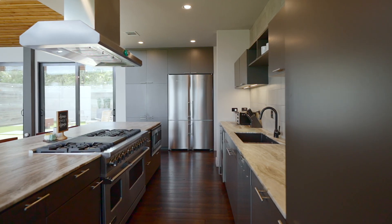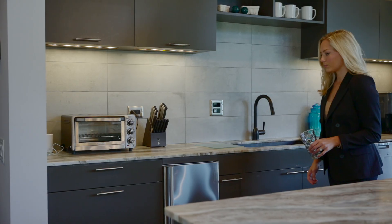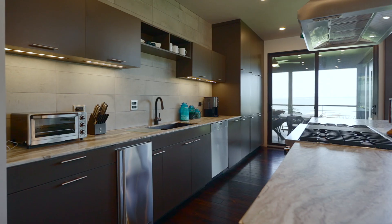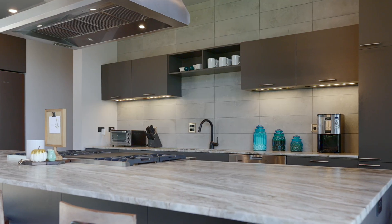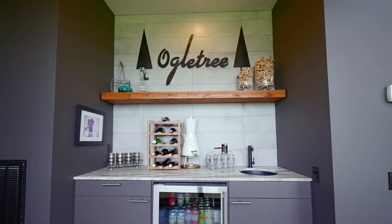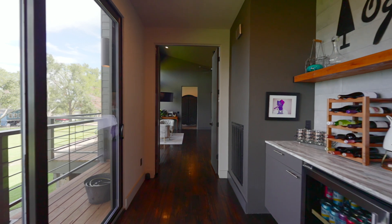A chef's dream kitchen with natural gas premium stainless steel appliances, with a bonus of an ice maker and Sub-Zero refrigerator. The butler's pantry and a full bar area complete with a wine cooler.